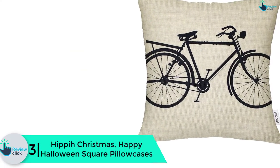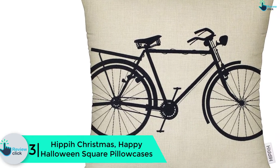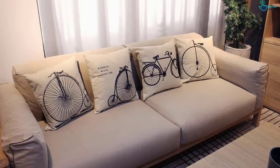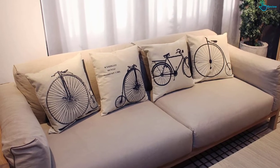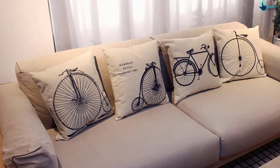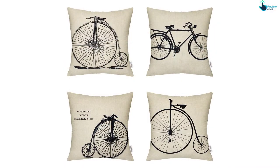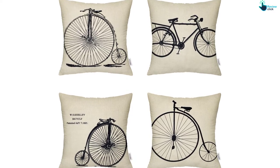At number 3, we have the Hip-a Christmas Happy Halloween square pillowcases. Make Christmas more enjoyable and memorable with these Christmas-inspired throw pillowcases. The Hip-a pillowcases are square in shape and measure 18 by 18 inches. The set of four features images of a reindeer, Christmas tree, Santa Claus, and a deer. It includes tight stitching to prevent ripping and a discreet zipper for improved functionality. They are perfect for the bed, sofa, couch, chair, car seat, and many other places.